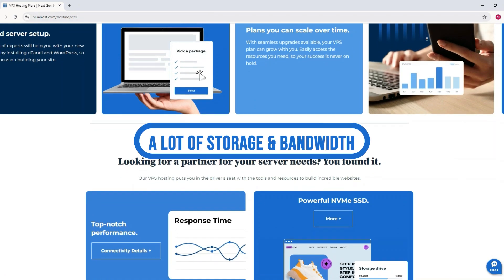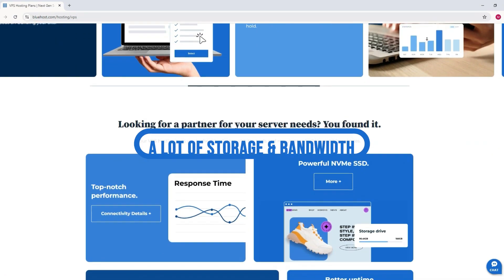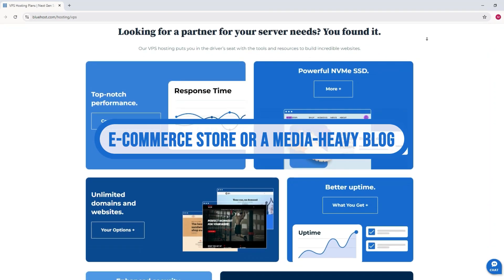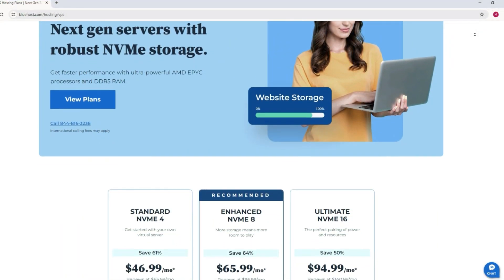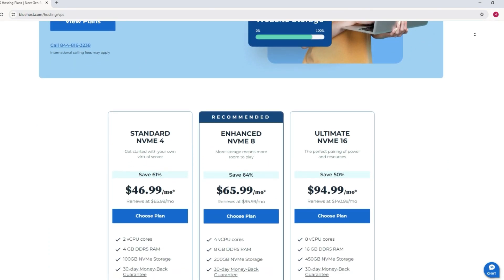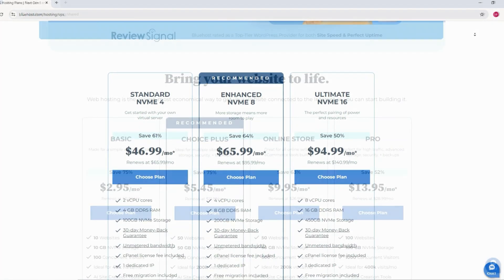Bluehost also provides a lot of storage and bandwidth even on their basic plans. So if you're running a site that requires a lot of resources — like an e-commerce store or a media-heavy blog — Bluehost can handle it. Their uptime is reliable and their servers are located in data centers that deliver good performance across the board.